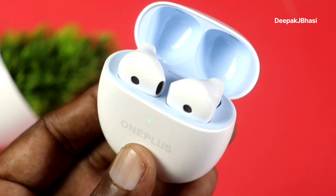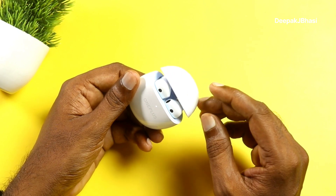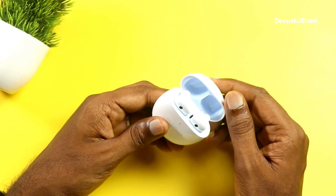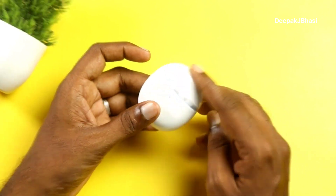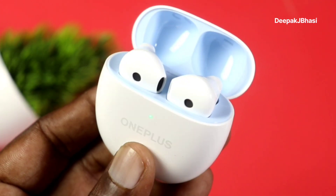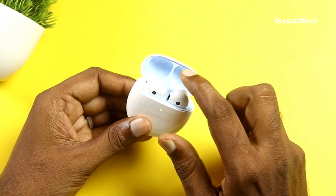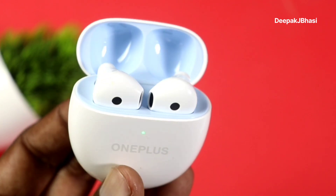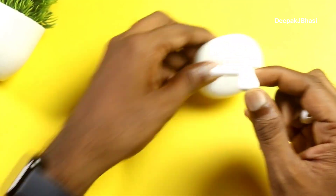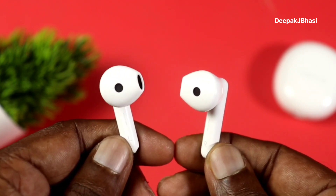Opening the earbud case reveals a premium touch experience. With the lid open, InstaWake & Pay technology activates, along with HyperSync technology, which allows the earbuds to reconnect quickly. The lid-open design features a light blue and white color combination.